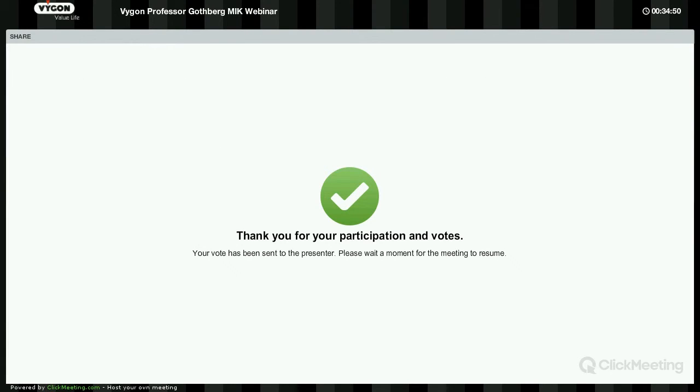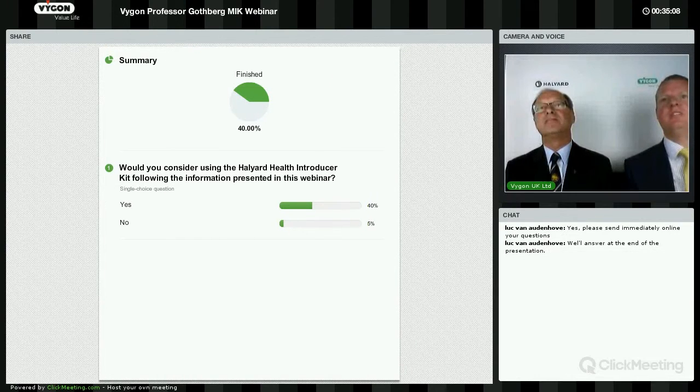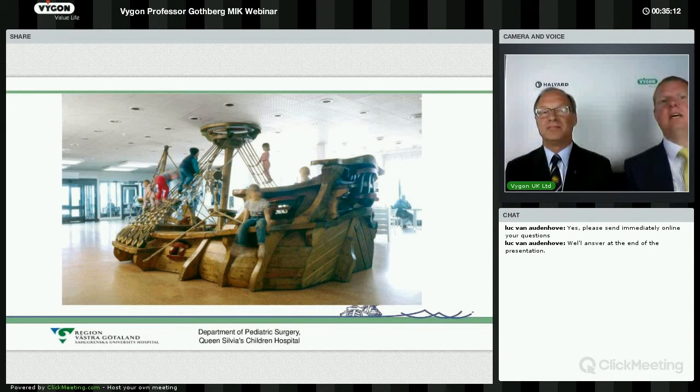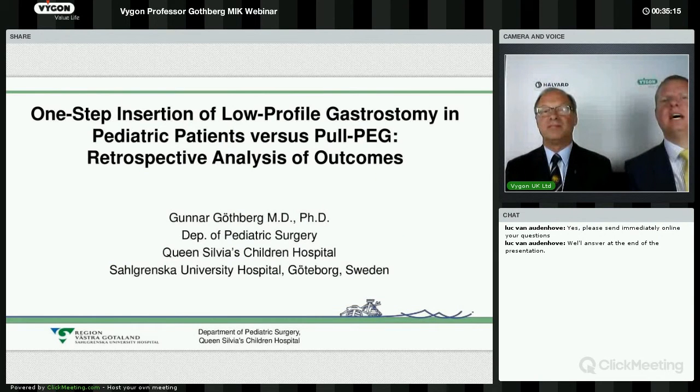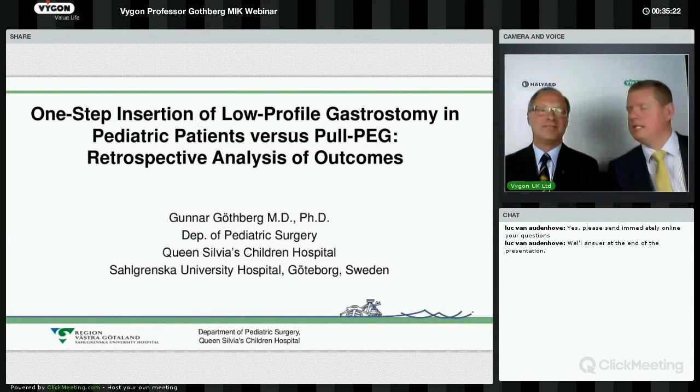Thank you very much. The poll suggests that eight out of the 20 people dialling in — 40% — would be interested to know more or to consider using the Halyard Health Introducer Kit. 5% wouldn't. That's the end of our survey. Now, there are a few questions that we've fielded prior to this webinar that we would very much like to ask Professor Gothberg.